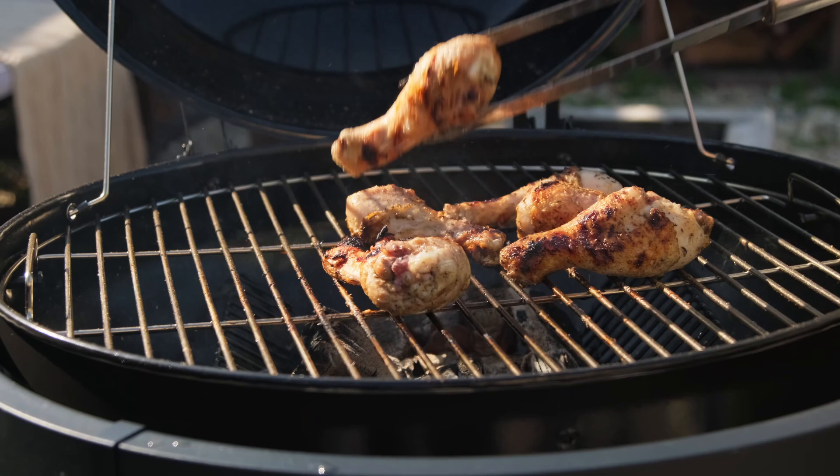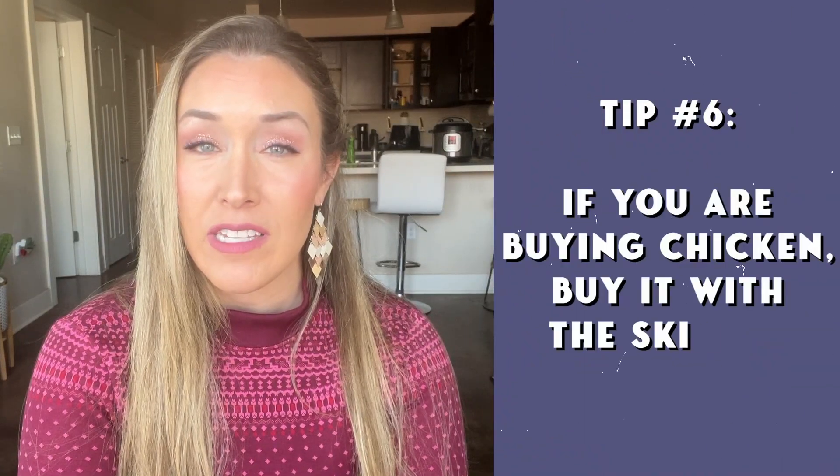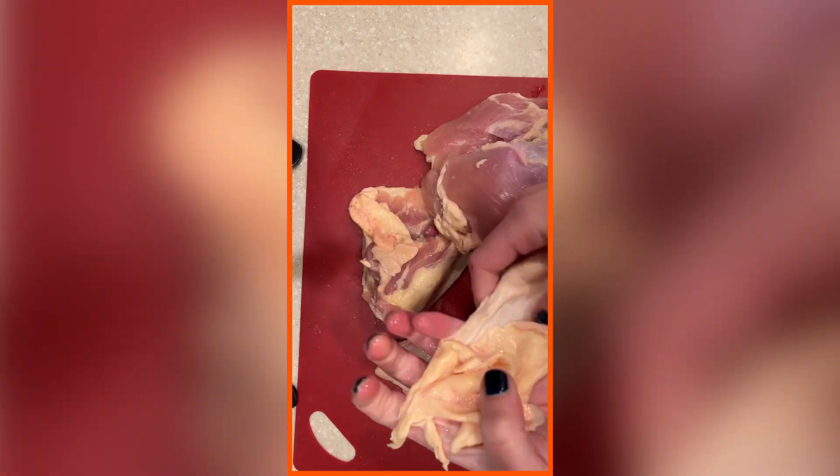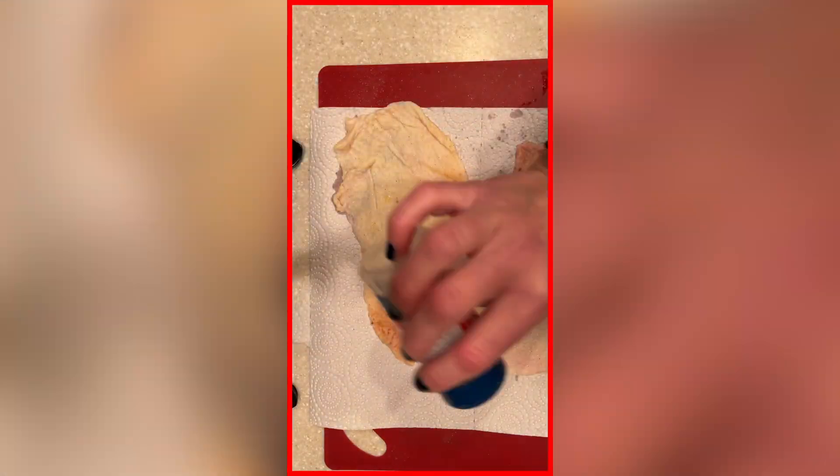My last tip revolves around chicken. The skin of the chicken is where a lot of the fat is. So if you're buying chicken, buy it with the skin on and make sure to eat that crispy, delicious skin — if you don't already, you are missing out, trust me. You can also buy the skins by themselves from a few different companies and just make those and eat them like chips. Additionally, if you're eating a lot of chicken and trying to prioritize fat, you want to make sure you're eating mostly the dark meat.